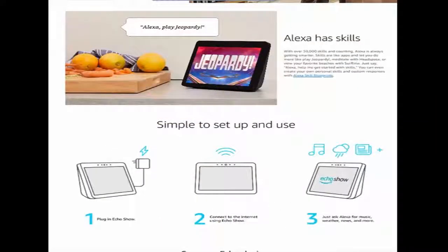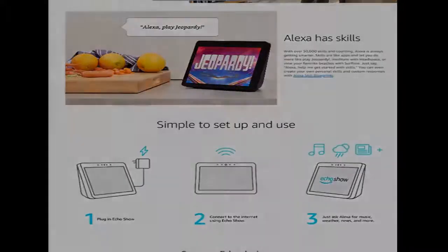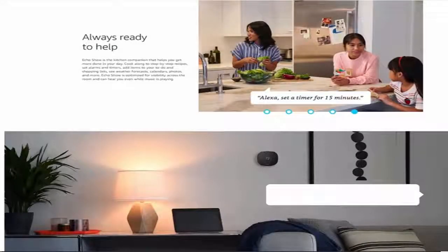Always ready to help, Echo Show is the kitchen companion that helps you get more done in your day. Cook along to step-by-step recipes, set alarms and timers, add items to your to-do and shopping lists, and see weather forecasts, calendars, photos, and more. Echo Show is optimized for visibility across the room and can hear you even while music is playing.